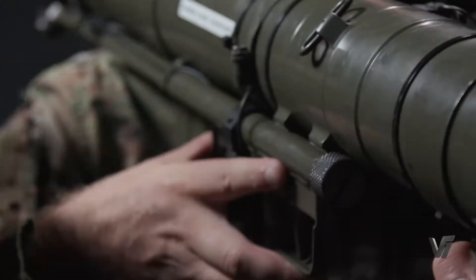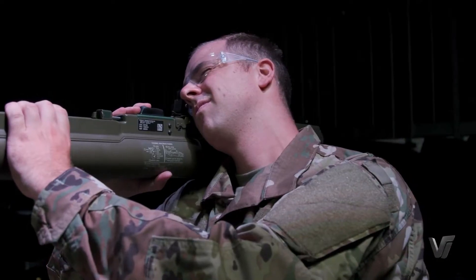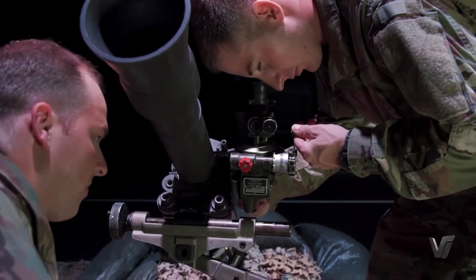and even mortar rounds, giving you the full ability to train for any type of weapon system that the US military has, as well as former militaries. We make over 300 different types of weapon training simulators.